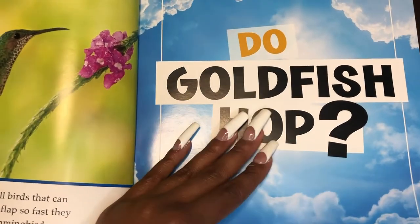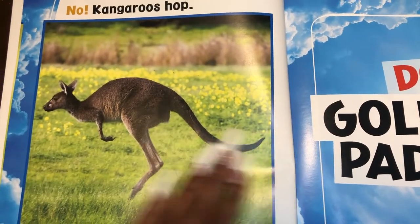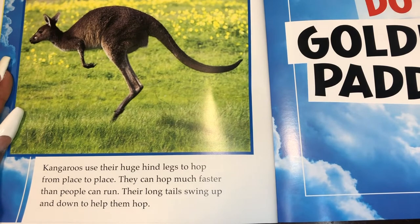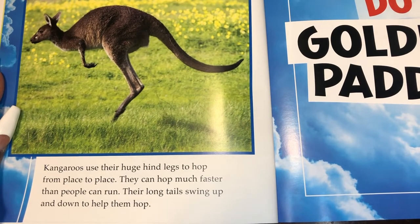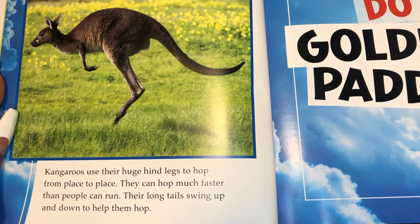Do goldfish hop? No. Kangaroos hop. Kangaroos use their huge hind legs to hop from place to place. They can hop much faster than people can run. Their long tails swing up and down to help them hop.